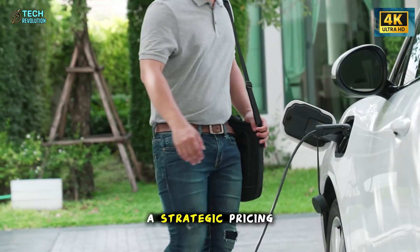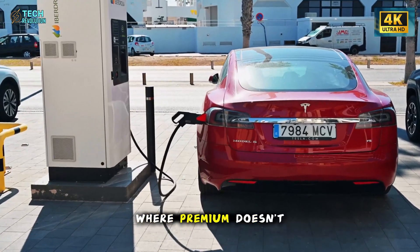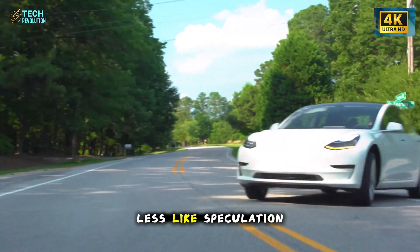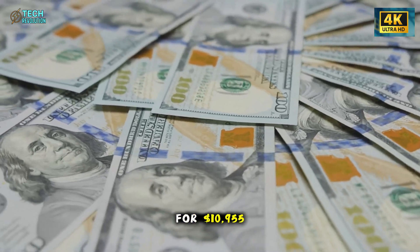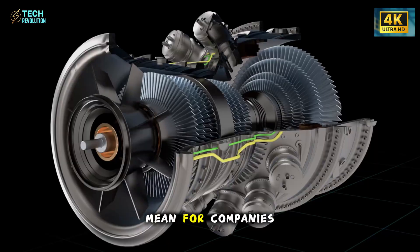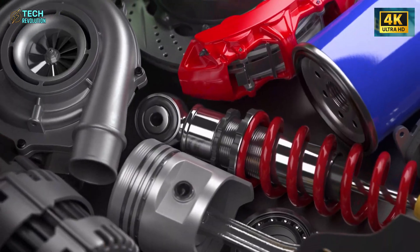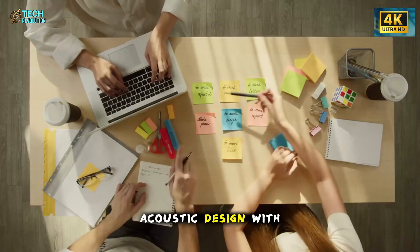Some argue it's a strategic pricing move to dominate global markets. Others believe Tesla is quietly building the blueprint for a future where premium doesn't depend on luxury materials, but on intelligent design. A direct challenge to the industry emerges: if Tesla can build a car for $10,955 that feels engineered like something four times the price, what does that mean for companies still relying on expensive parts to justify their margins? What happens when consumers realize that premium comfort can come from physics, not price? How much pressure will this put on competitors who haven't optimized weight, heat, airflow, or acoustic design with the same obsession?